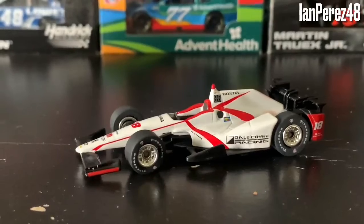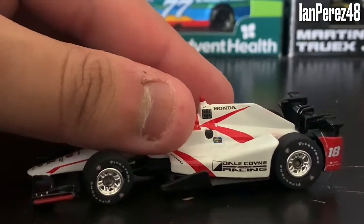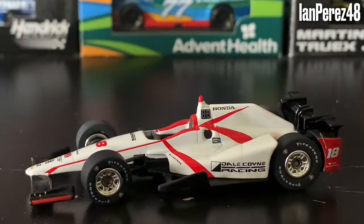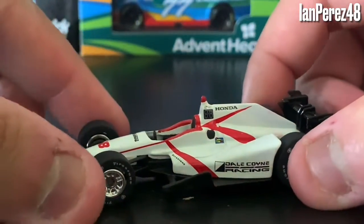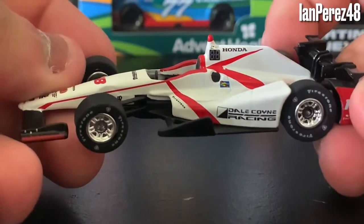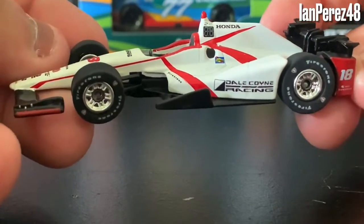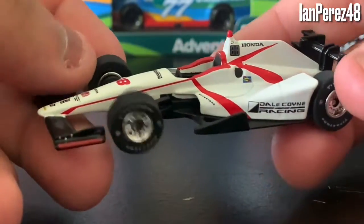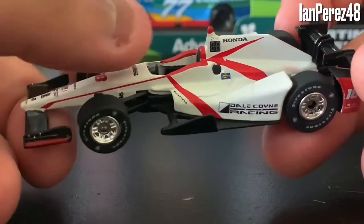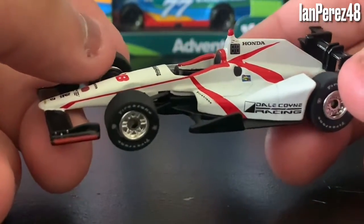It is here! Out of this box, it is the Sebastian Bourdais 2017 Dale Coyne Racing car. And I assume this was run during one of the 2017 Indy 500 practices, because he had Sunny Barbecue in St. Pete. I don't know what else he had for Dale Coyne Racing before the Indy 500 practice, then he had Geico as a sponsor until he suffered a horrible crash during qualifying of the 2017 Indy 500.